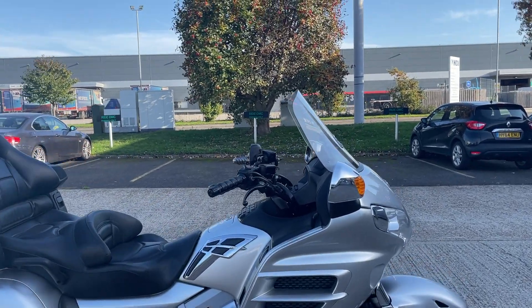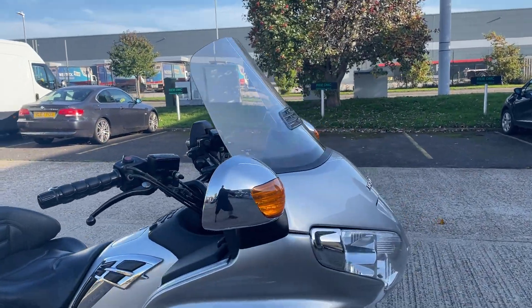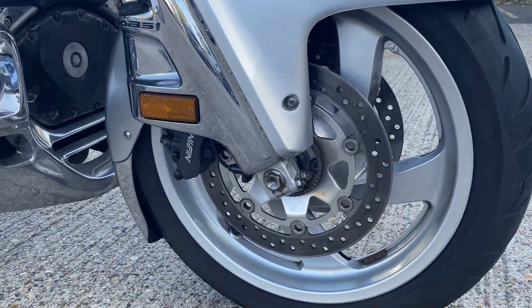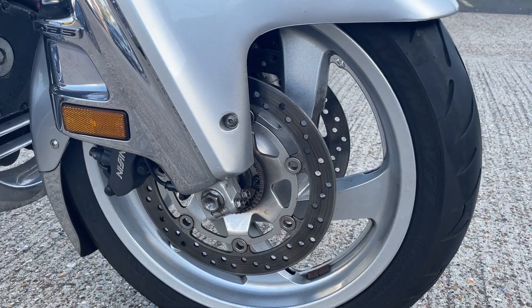Nice tidy gold ring just come in. Haven't been over it yet, haven't cleaned it or anything. Looks like the last owner has kept it nice and clean.